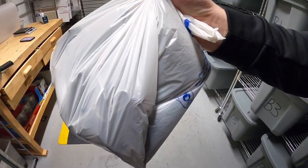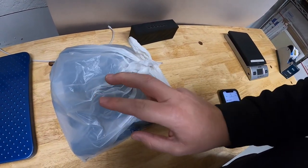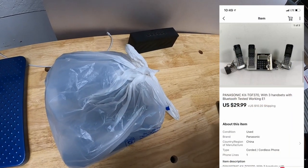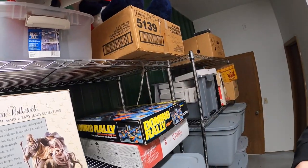Next is E1 — it's a Panasonic cordless phone set with a couple bases. I only paid about $2 for this at a garage sale about a month ago and it sold for $29.99 plus shipping.